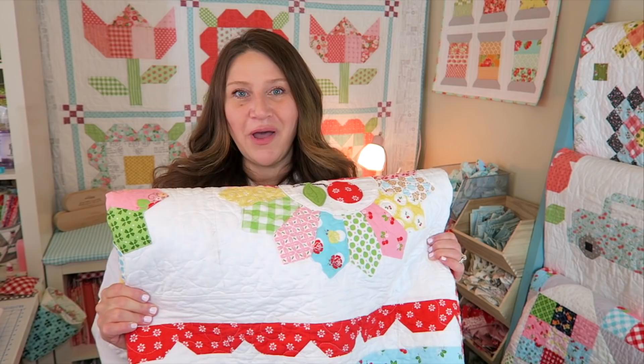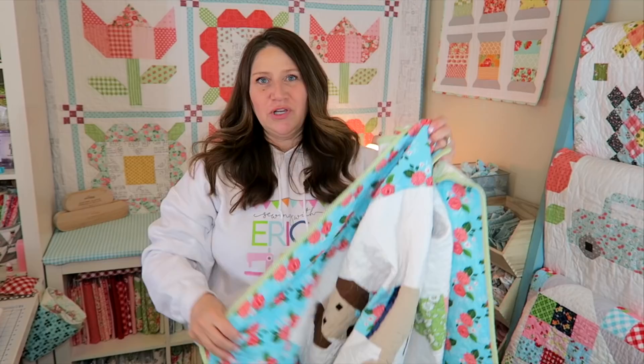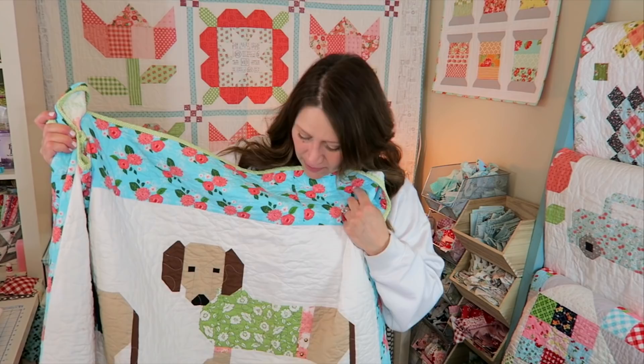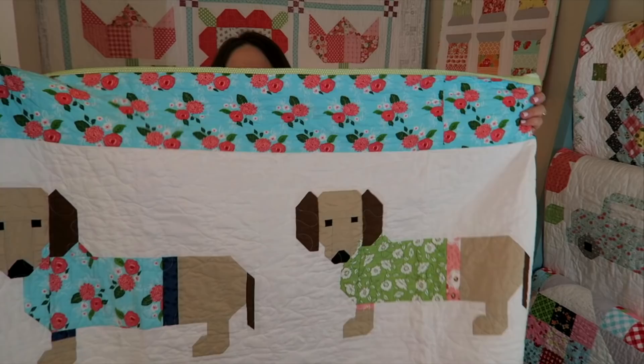Here's a really fun one — I made this for my daughter. This is an Elizabeth Hartman pattern; I can't remember the name of it, but it has something to do with sausage dogs. One of them has glasses, which she wears glasses, so I thought that was super cute. The front fabrics are Gooseberry by Lella Boutique, and on the back I used a print by Bonnie and Camille — I think from their Handmade collection. The binding is also Bonnie and Camille, just a little green and white polka dot. Super cute, and she had this on her bed for quite a while.